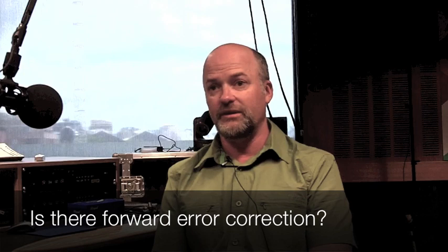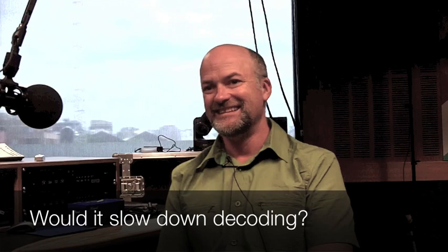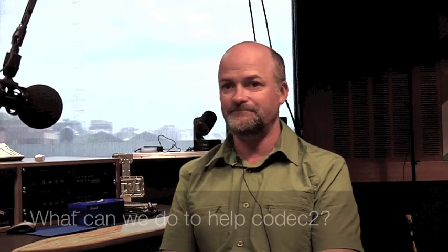Is there forward error correction? Currently there isn't, but that'll probably be the next step. The idea is that if one carrier is removed, you use forward error correction to correct it. There are two schools of thought: one is we use the human brain to correct it — HAMs are quite used to pulling legible speech out of noise. The other is the more traditional approach of putting in a lot of FEC. I'm violently resisting that because I've spent half my life dropping the bit rate, and people turn around and want to double it with forward error correction.